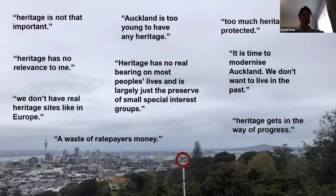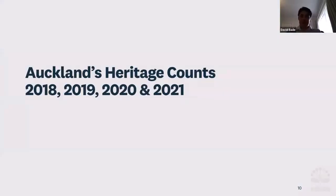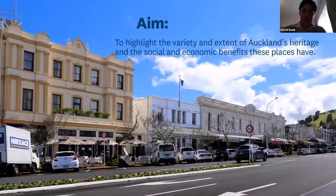So you can see that on one side people really love heritage, but on the other side there are sometimes perspectives that heritage is quite a burden. It's in this context that I set up Auckland's Heritage Counts programme. The aim is to present the variety and extent of Auckland's heritage and the social and economic benefits that these places have — trying to put heritage in a positive light and building an evidence base to show how and why heritage counts in Auckland.